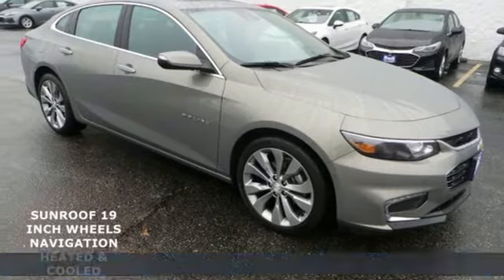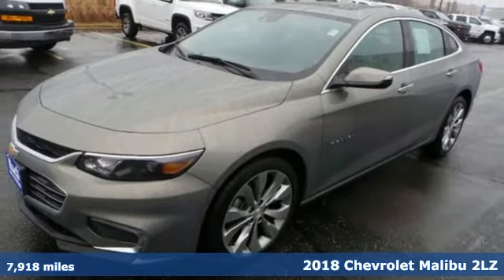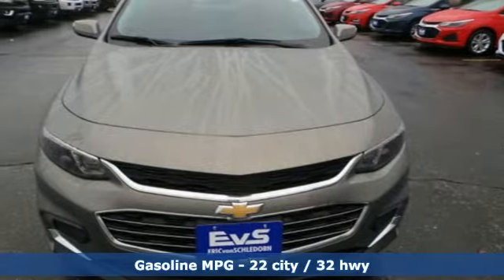It's a 2018 Chevrolet Malibu. This sporty, fuel-efficient Malibu is a perfect blend of form and function. It comes nicely equipped with features you'll love.